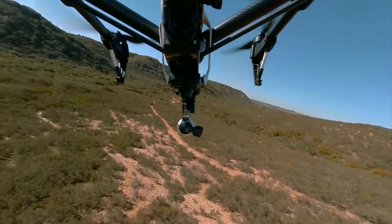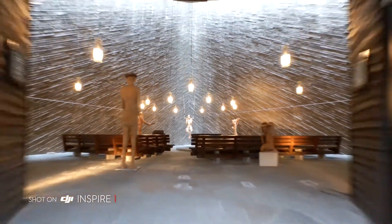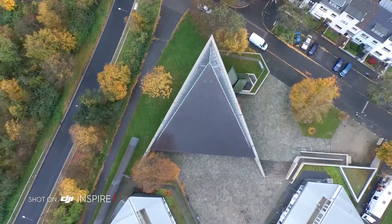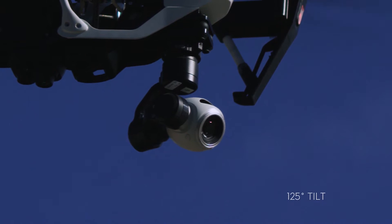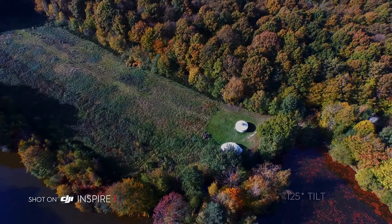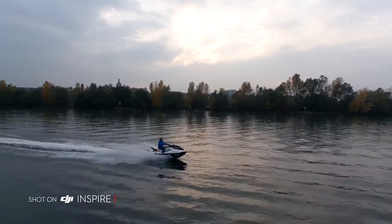The Inspire One also includes DJI's 3-axis gimbal technology for world-class camera stabilization. The Inspire One's camera rotates a full 360 degrees and tilts up and down 125 degrees, vastly expanding your options for creating content that truly reflects anything your mind's eye can see.